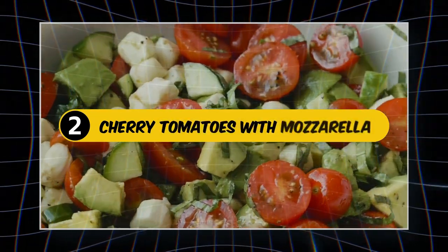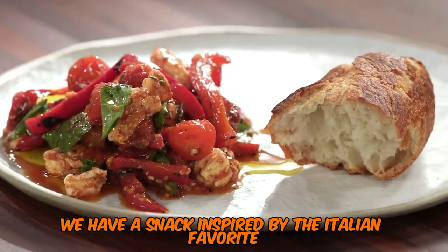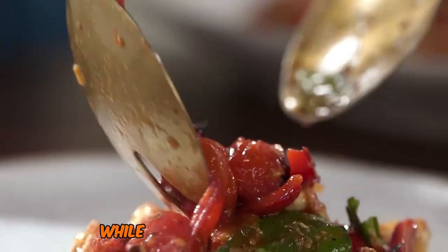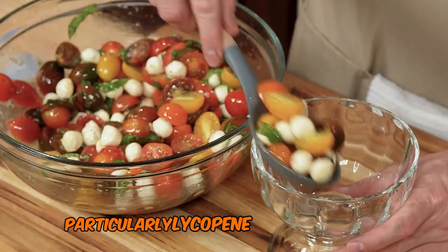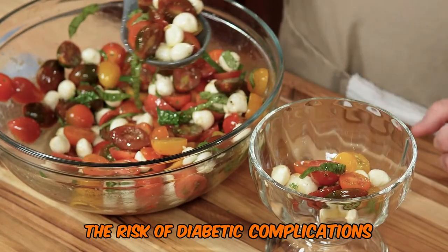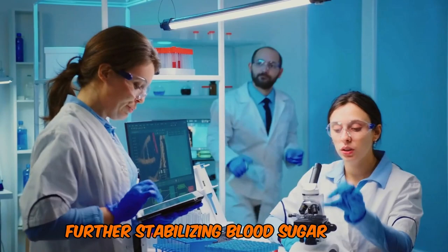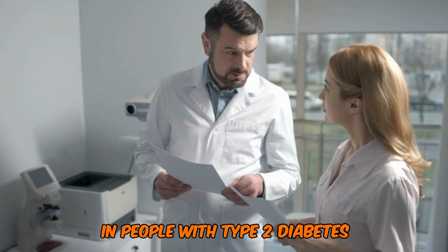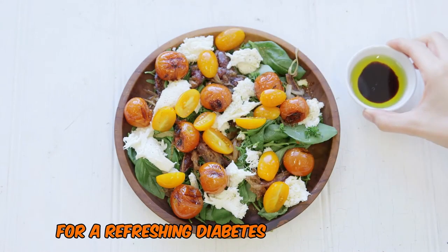Number 2: Cherry Tomatoes with Mozzarella — The Caprese-Inspired Bite. Rolling into second place, we have a snack inspired by the Italian favorite: cherry tomatoes paired with mozzarella cheese. Tomatoes have a low GI of around 15, while mozzarella has a GI of zero. Tomatoes are rich in vitamins, minerals, and antioxidants, particularly lycopene, which may help reduce the risk of diabetic complications. The protein and fat in mozzarella helps slow down digestion, further stabilizing blood sugar levels. A study in the British Journal of Nutrition found that consuming tomatoes was associated with a lower risk of cardiovascular disease in people with type 2 diabetes. Try pairing a handful of cherry tomatoes with a few small mozzarella balls for a refreshing, diabetes-friendly snack.